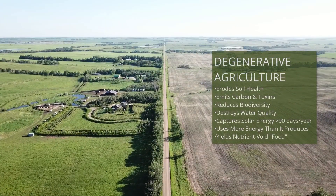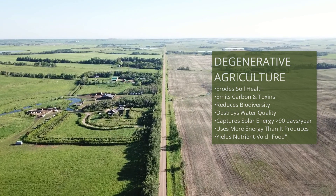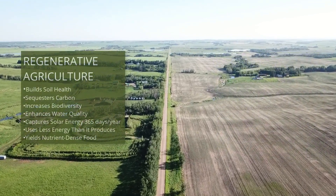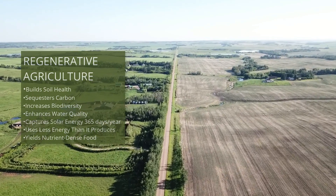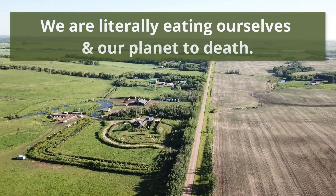As many of you are aware, industrial agriculture is currently destroying the environment, but it's also destroying our health in that the food it's producing is just awful. So the irony in this whole situation is that we're literally eating ourselves and our planet to death.